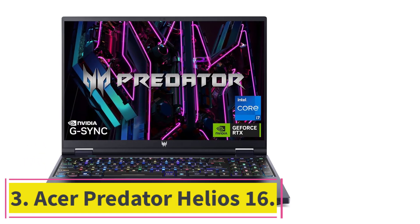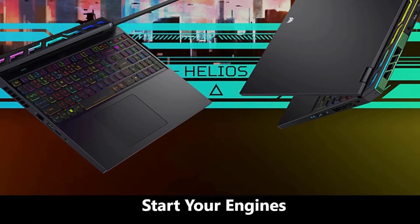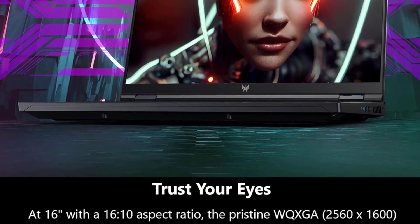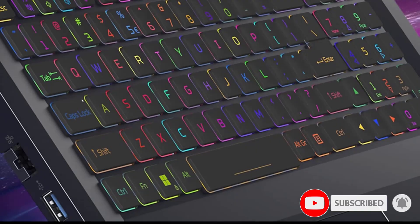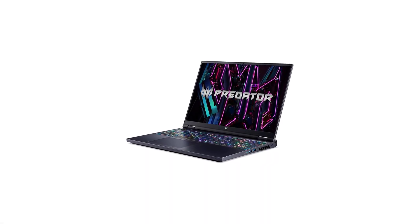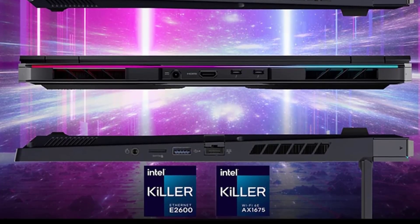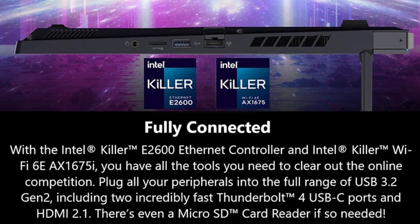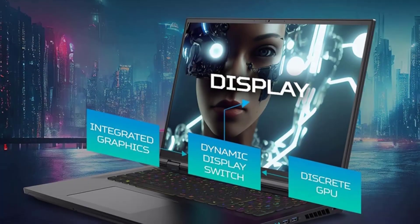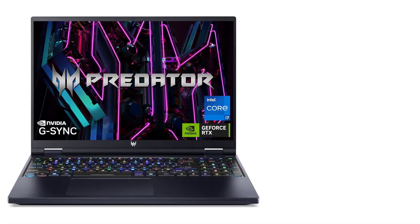At number 3: the Acer Predator Helios 16. Designed for high-performance needs, it skillfully balances gaming prowess with the demands of creative professionals using Photoshop. Powered by an Intel Core i7-13700HX processor and NVIDIA GeForce RTX 4060 GPU, it provides substantial power for gaming and graphic-intensive editing tasks. Its 16-inch WQXGA display delivers a crisp 2560x1600 resolution with a 165Hz refresh rate, enhancing both gameplay smoothness and photo editing precision. Its cooling technology, Acer's Vortex Flow, keeps the system at optimal temperatures even during intense Photoshop sessions. This model excels in both creative tasks and entertainment.